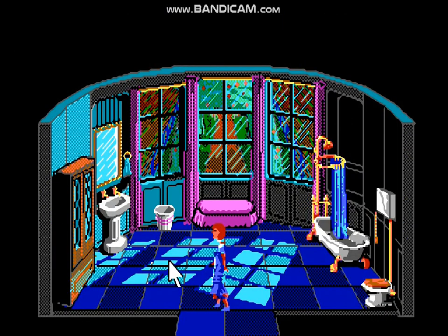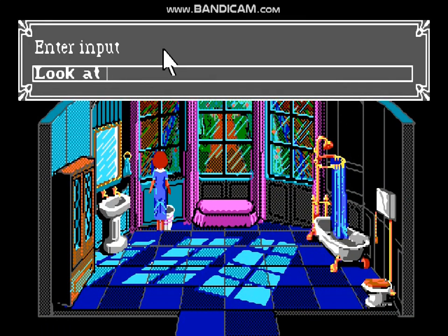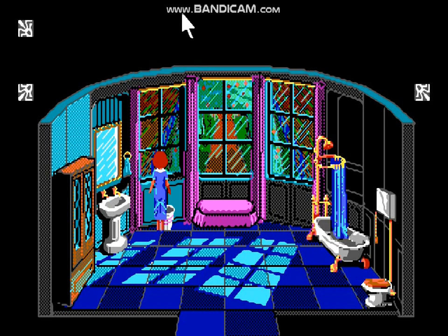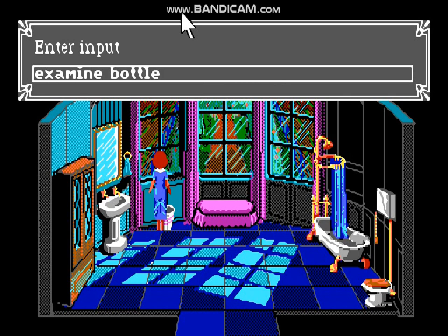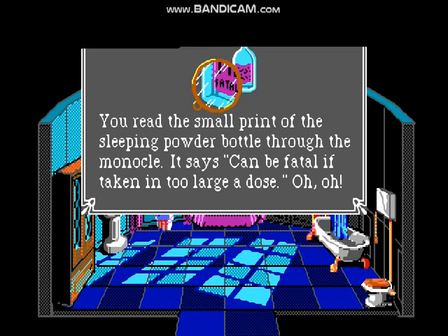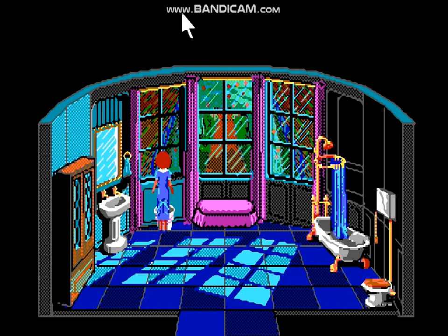We're going to the bathroom because there's something in the basket. We're going to look into it: a small empty bottle has been thrown into the leaf basket. We're going to examine the bottle with the monocle. You read the small print of the sleeping powder bottle through the monocle — it says it can be fatal if taken in too large a dose.